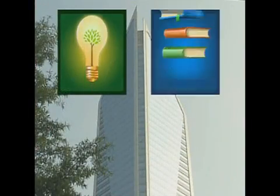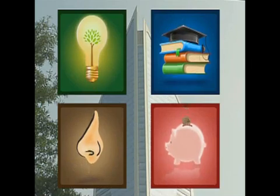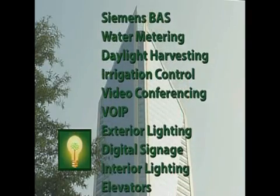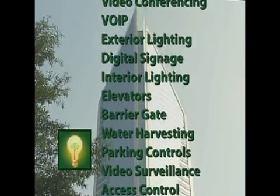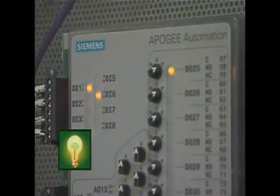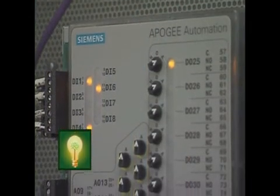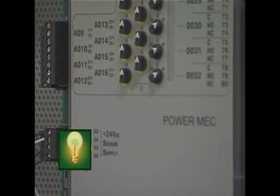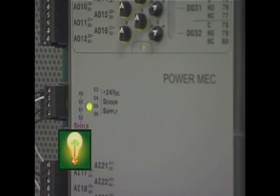The building thinks, learns, breathes, and saves money. The Siemens BAS integrates multiple vendor platforms and protocols, running 16 independent systems over one routed IP network. 117 Siemens MEC panels run three separate critical systems supporting the tower and the state-of-the-art Tier IV 2N data center.